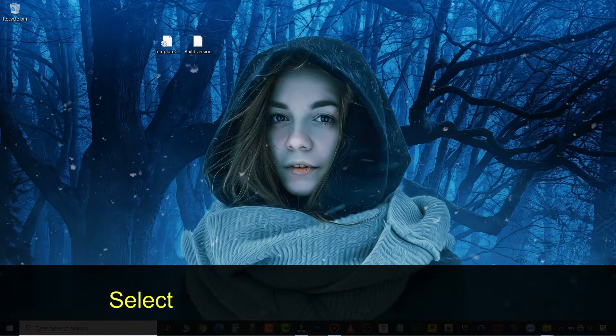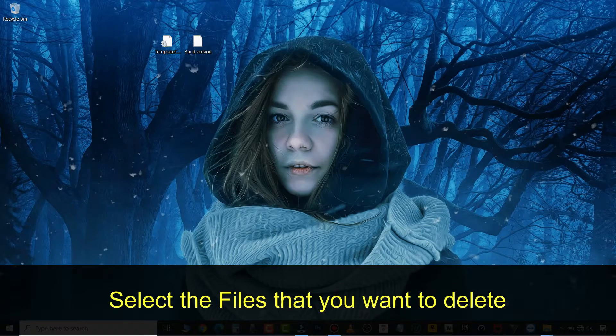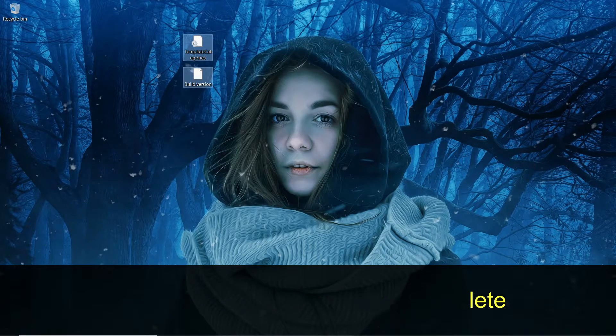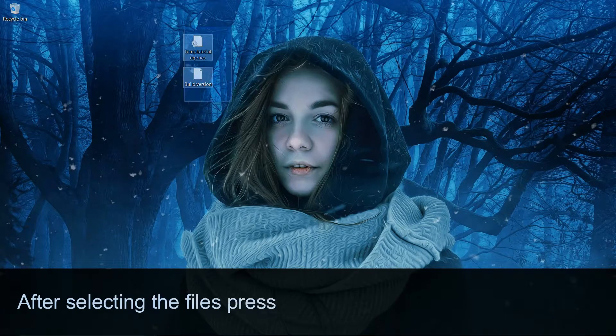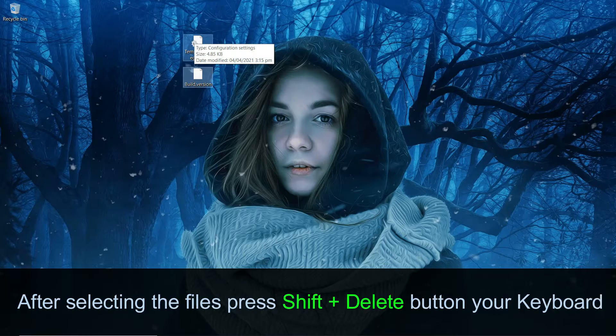The first method is quite simple. Select the files that you want to delete, then just press Shift plus Delete on the keyboard.